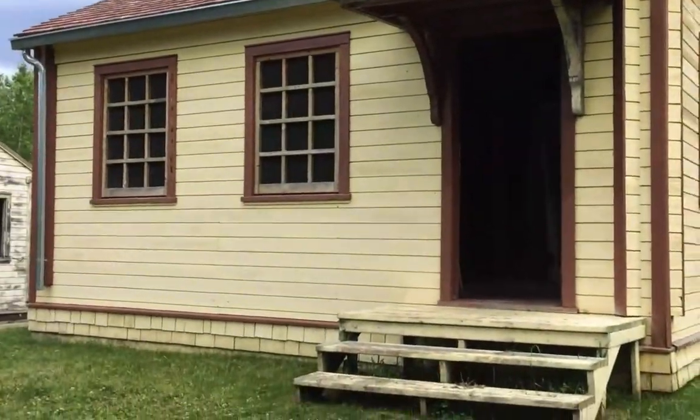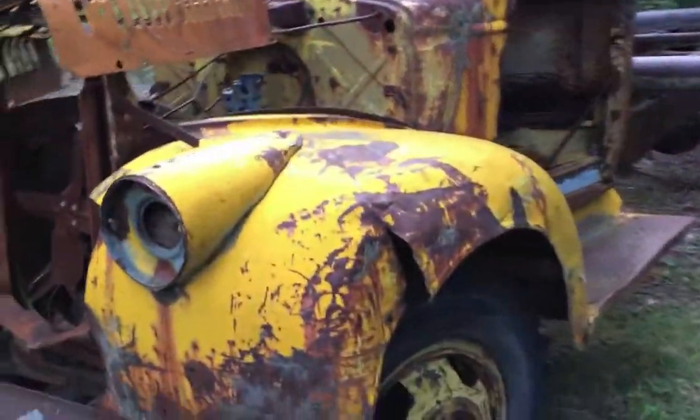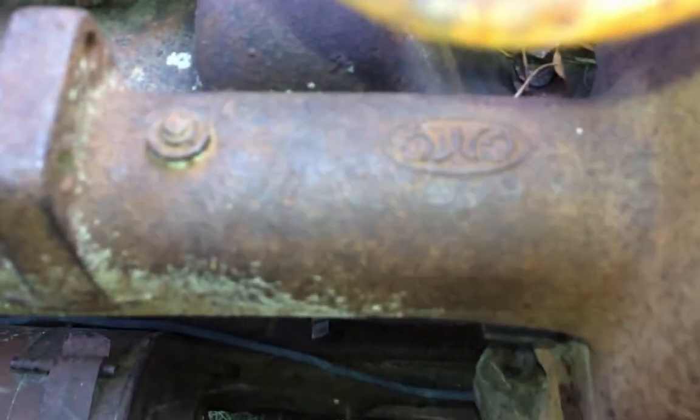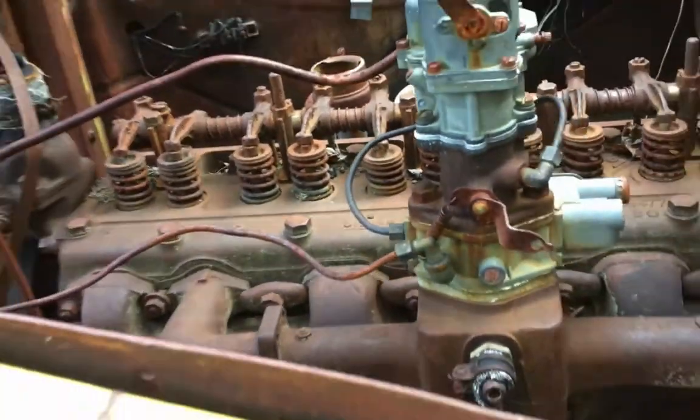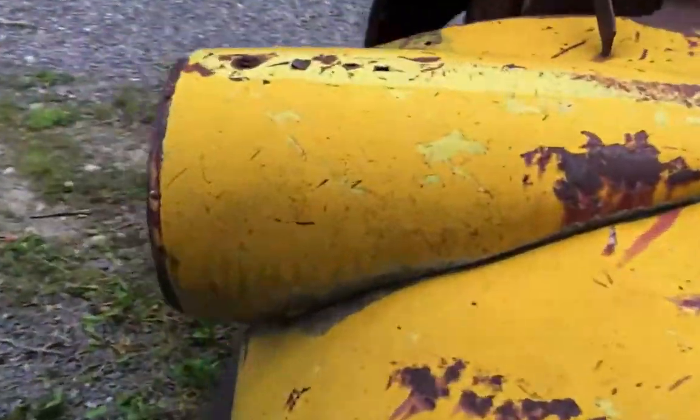So here's a little miner's cabin that they've got restored on the outside at least. Hardwood floors. So we've got one of the old mine trucks here — pretty cool. It looks like it's a GMC, you can see right there. I like those headlights — that's so cool.